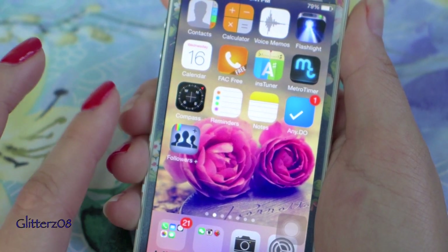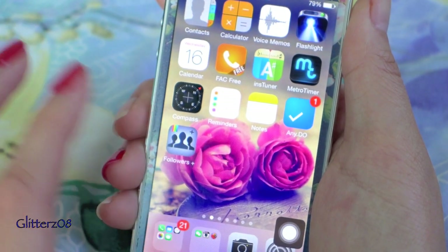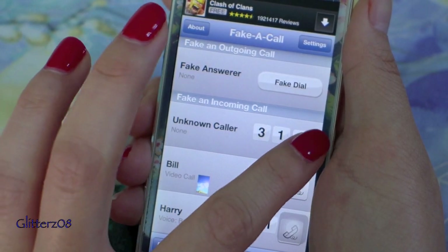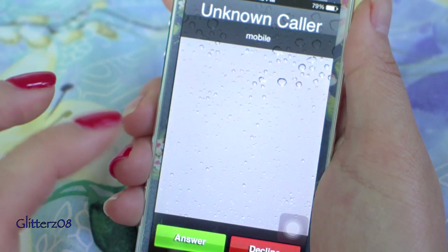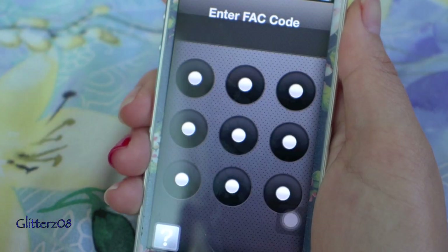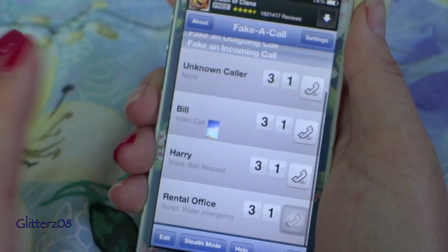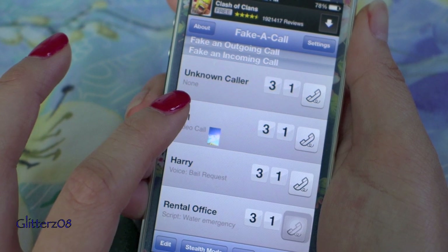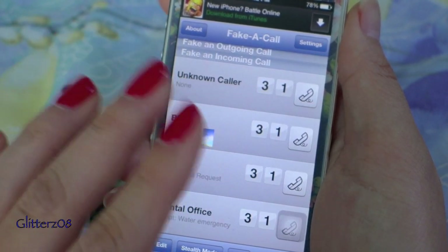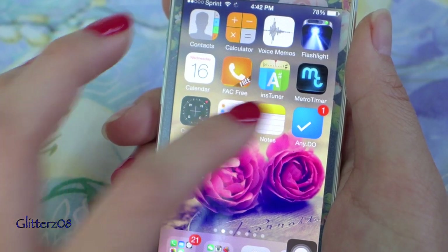Moving on to the second page, I have some basic stuff plus a flashlight and calendar. I also have a fake call app — you can schedule an unknown caller to call you, and it comes in like a real call. You can even do video calls and personalize the caller screen to make it more realistic looking.